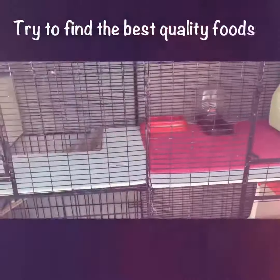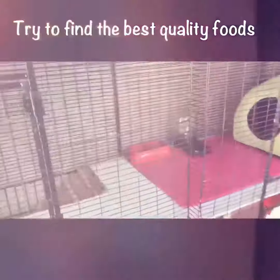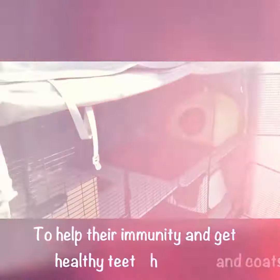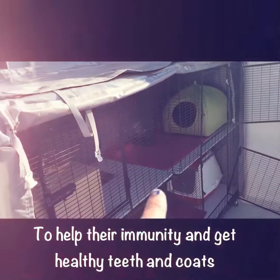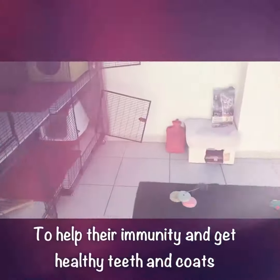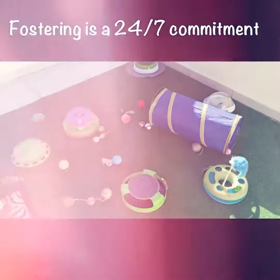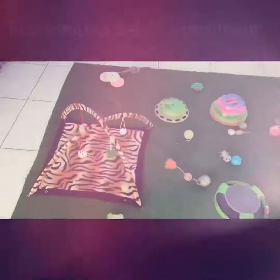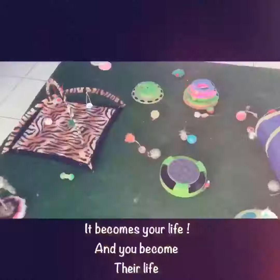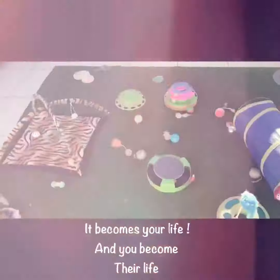Every time you get a new arrival you should quarantine them, which is what we do with the other cages, and then we move them up to this one here. After this we make sure that everything is clean. After 30 days we are sure we can start mixing them together, and then they are able to be free and play with all these beautiful toys.